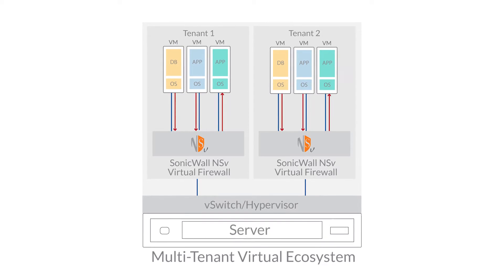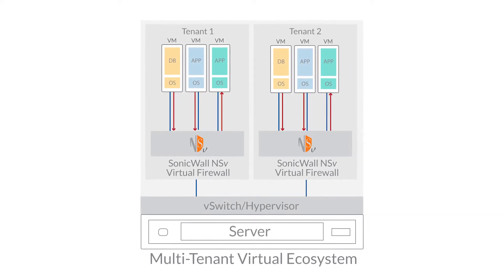The NSV provides automated breach prevention by capturing traffic between the virtual networks and can establish access control measures to ensure data confidentiality.